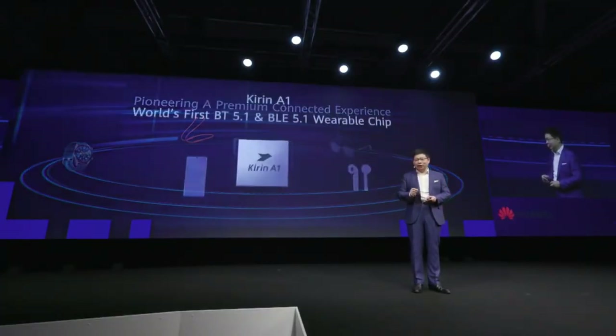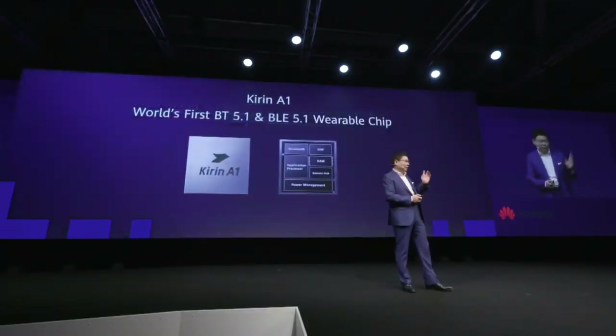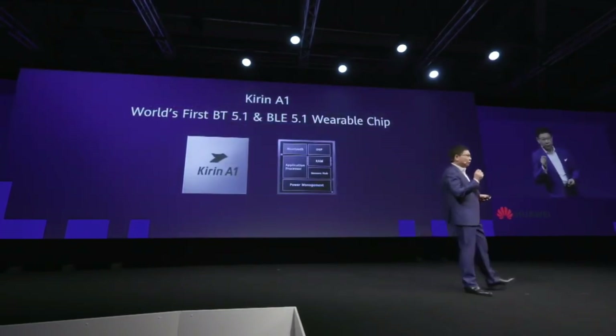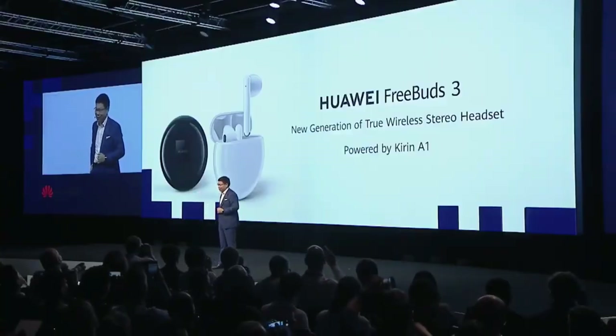This is our Kirin A1. The Kirin A1 is the world's first Bluetooth 5.1 and Bluetooth Low Energy 5.1 supporting wearable chip. It's very small and tiny in size, so it can fit inside earpieces and occupy less space. Today I bring a new product which uses the Kirin A1 chip — let me show you.